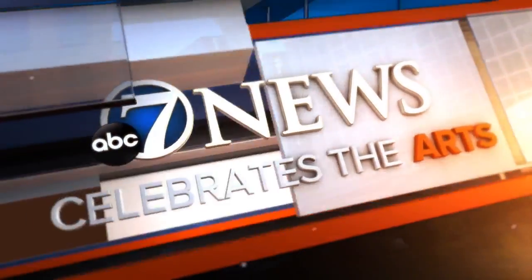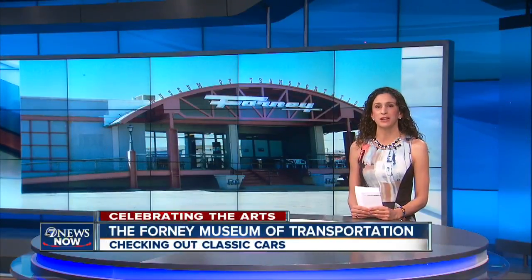At 7 News, we believe in celebrating the arts. I'm Anika Padilla, and I just found one of Denver's truly hidden gems.